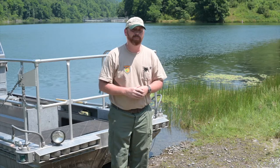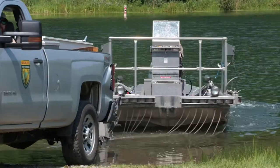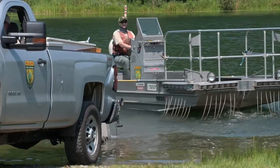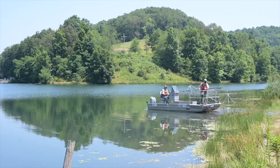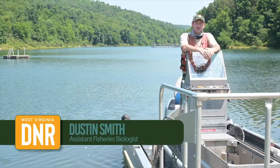Eventually they'll grow up and graduate to bass, walleye, muskie, catfish, whatever it may be — but most of us started off with bluegill fishing. There are still a lot of people that like to bluegill fish, but we have never really concentrated, fish-management-wise, on growing those larger bluegill. This study is designed to do exactly that.